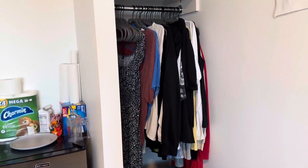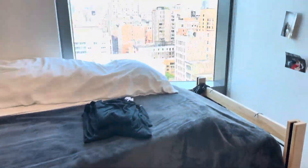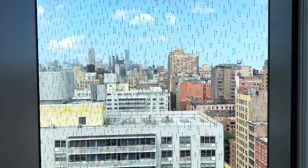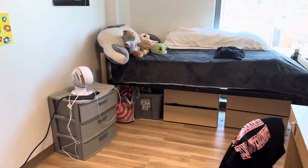You've got closet hanging space and storage above. This is on the 16th floor, so here's the view. And that is what a single in-suite bedroom looks like in Paulson Center.